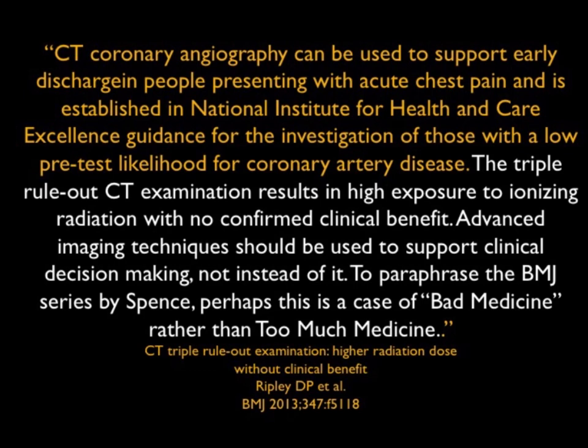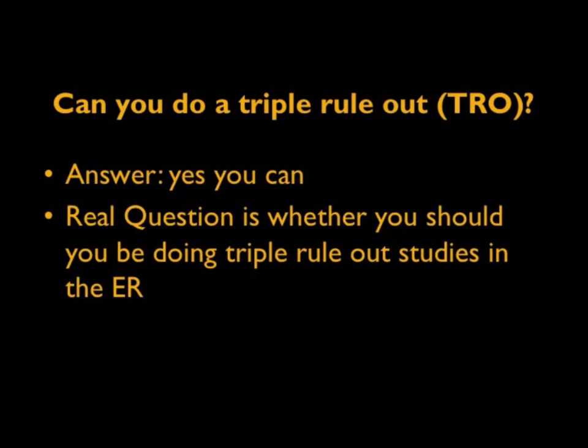Advanced imaging techniques should support clinical decision making, not replace it. To paraphrase the BMJ series by Spence, perhaps it's a case of bad medicine rather than too much medicine. There is some controversy, but I think the controversy with time is dying down as doses become lower and we have more experience. The question is: can you do a triple rule out? Maybe the answer is yes — but the real answer is whether you should be doing it and in what selection process.